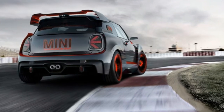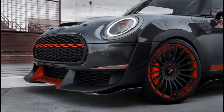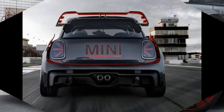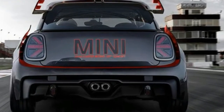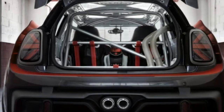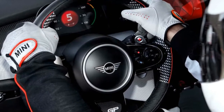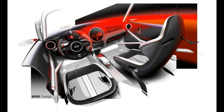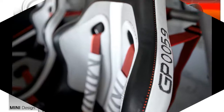Although Mini isn't sharing powertrain details, the concept's two center exhaust pipes and rear window-mounted fuel filler lead us to believe the GP concept sips good old-fashioned gasoline. Mini claims the concept draws inspiration from the big wing, limited edition 2006 Mini Cooper S John Cooper Works GP and 2013 Mini John Cooper Works GP production cars. This concept car, however, makes those prior models' extroverted designs look demure.